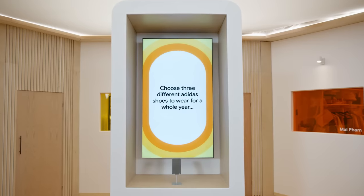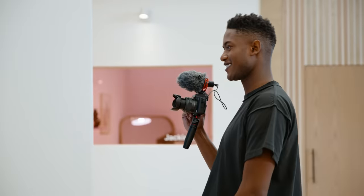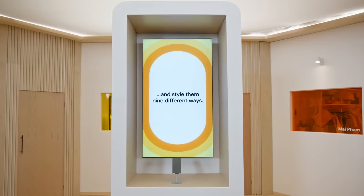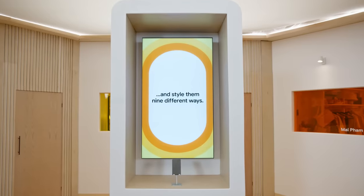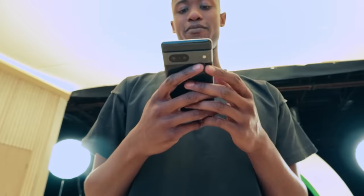Choose three different Adidas shoes to wear for a whole year — I can get down with that, I love Adidas. And then nine different ways to style them. That's an actual challenge. We have a Pixel phone here. We're going to shop these looks and these shoes using Google.